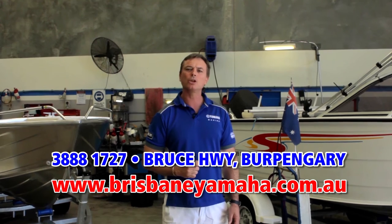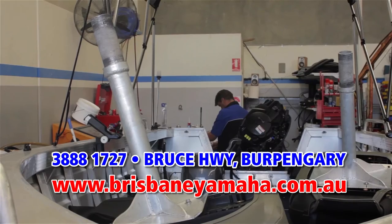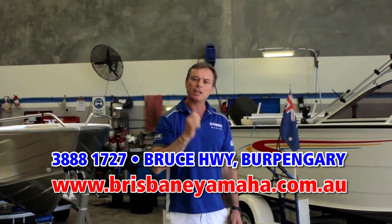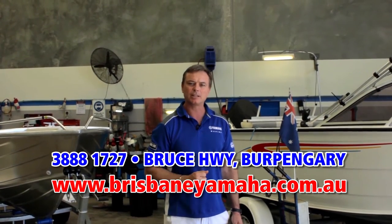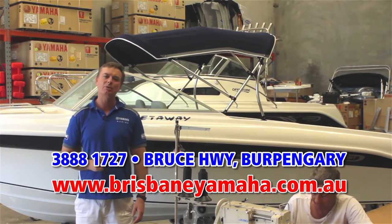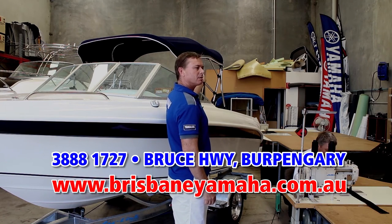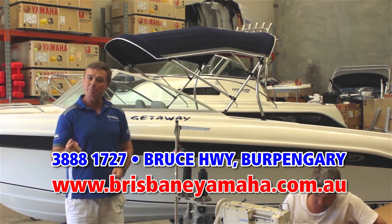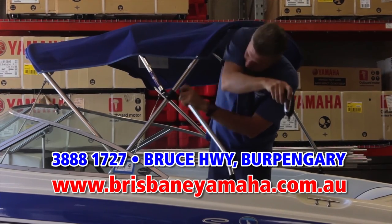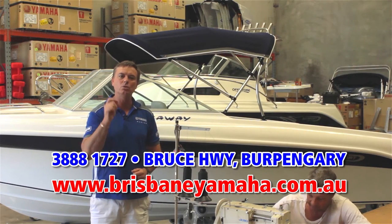Brisbane Yamaha has a state-of-the-art workshop with eight technicians. We can repair and service any brand of outboard, and we have a computer program to look inside and check your ECUs. Whether you're servicing an outboard, running a repair, or adding an accessory, Brisbane Yamaha is the place to bring your boat. What sets Brisbane Yamaha apart from competitors is our in-house trim shop — we make biminis and canopies in-house, can renovate your used boat or add a bimini to a new boat. Anything to do with trim, we do in-house using only the highest quality materials, and our trimmers have years of experience so you'll get the best job possible and you'll save.